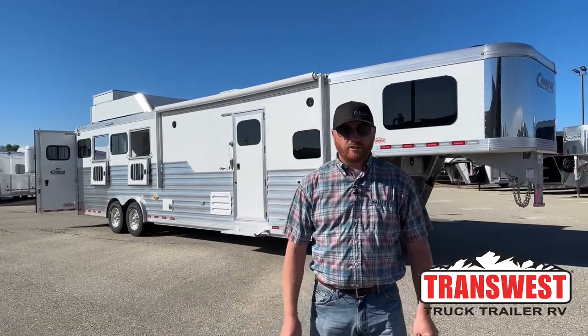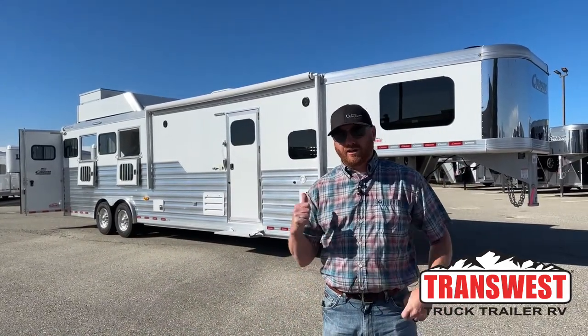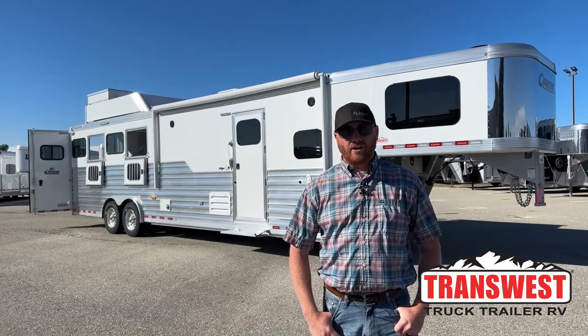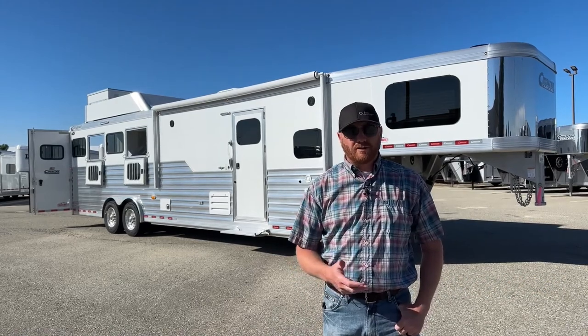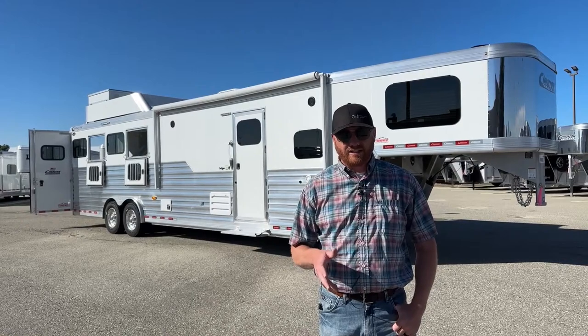Hi, I'm CJ Altenberg with Transwest Truck Trailer RV in Frederick, Colorado. We've got a brand new Cimarron Living Quarter sitting behind me. This trailer is available — that's kind of one of the tough things in today's market. A lot of these trailers are not available even though we have a whole bunch in production, either customers have ordered them or put their name on them. This one actually did make it to the lot and is available as of today.